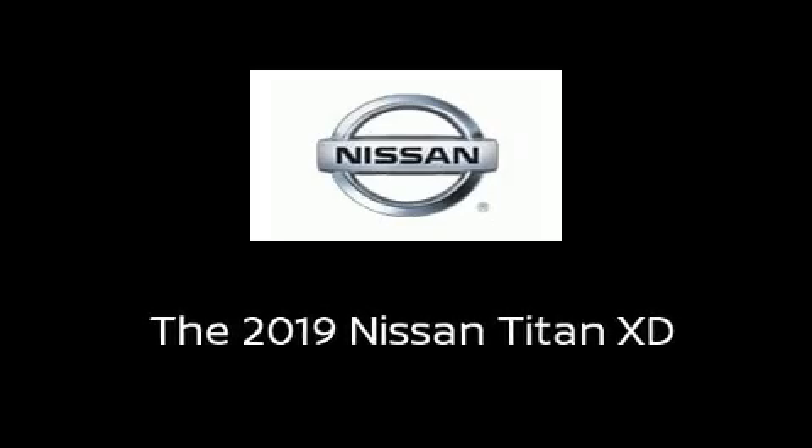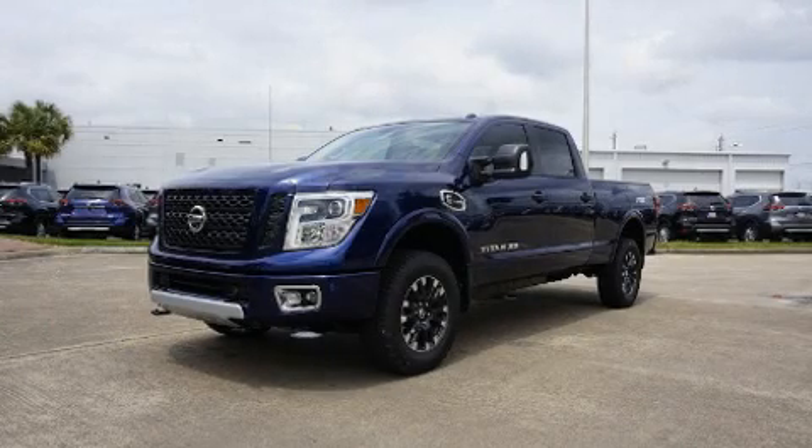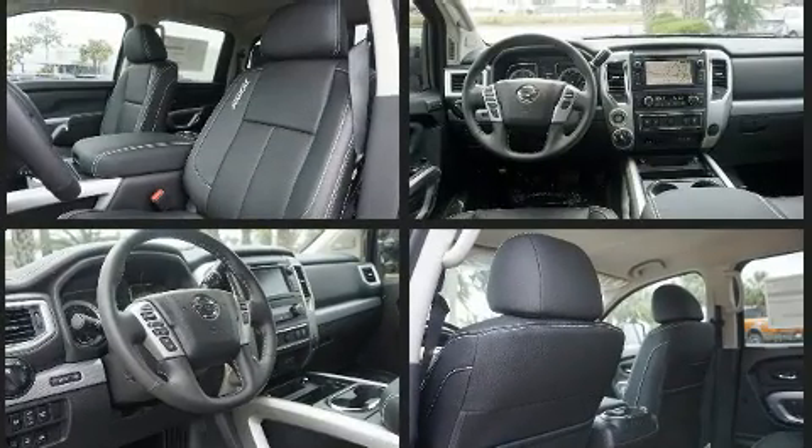Sensibility and practicality define the 2019 Nissan Titan XD. It features an automatic transmission, four-wheel drive, and the five-liter eight-cylinder engine. The engine breathes better thanks to a turbocharger, improving both performance and economy.